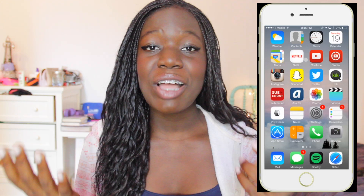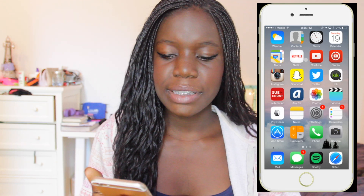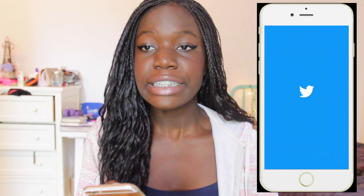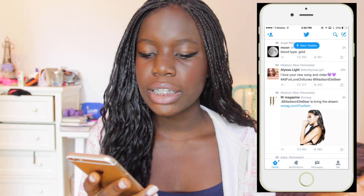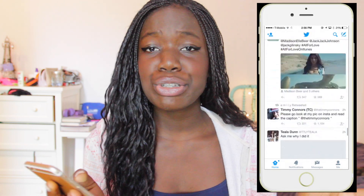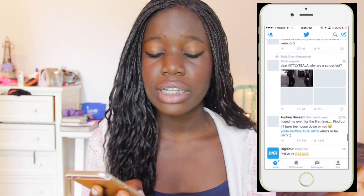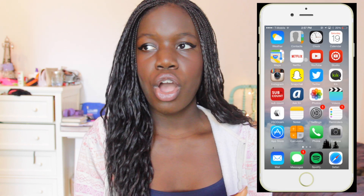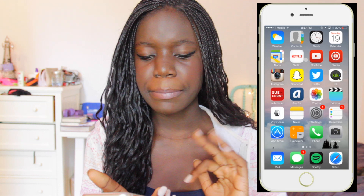Then we have Snapchat — my Snapchat is not public. Lots of you have been asking, but it's one of the few social media apps I share only with friends I know personally. Then next we have Twitter, which is public — it's always in the description box below. Then I have Kik, which is also not public because it's basically equivalent to texting me. The best way to contact me is on my public social media or my email, SophieLoveXOSubbies, which pops up in my mail app.